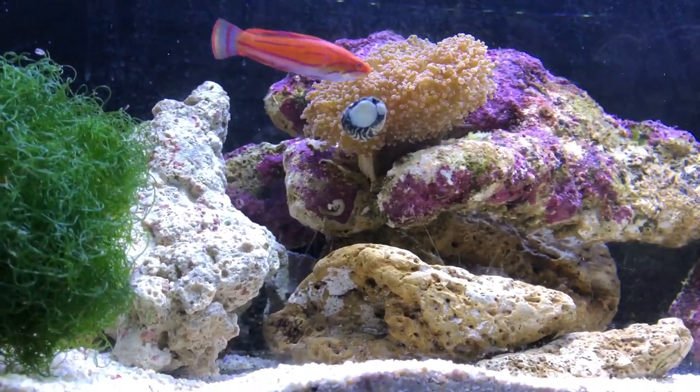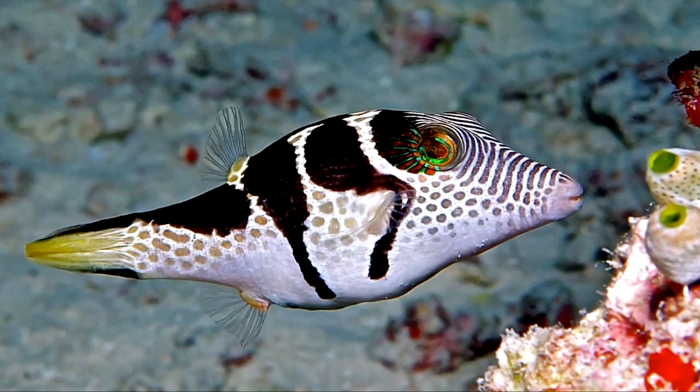There was one other fish — a Valentini puffer. I was pretty much set on that, but I don't know now because of the corals. We'll see, but it could also be added in.